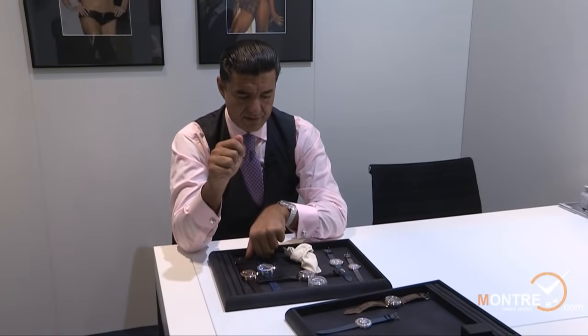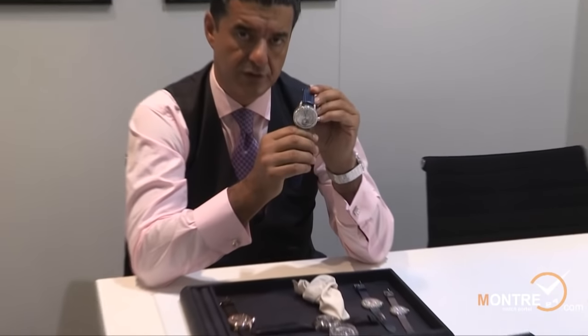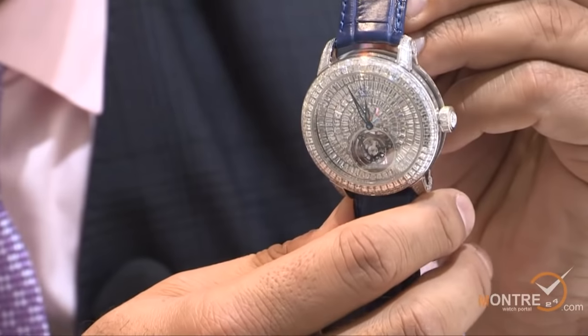We are also presenting a brand new tourbillon with hours and minutes — a flying tourbillon with baguette diamonds, all invisibly set.